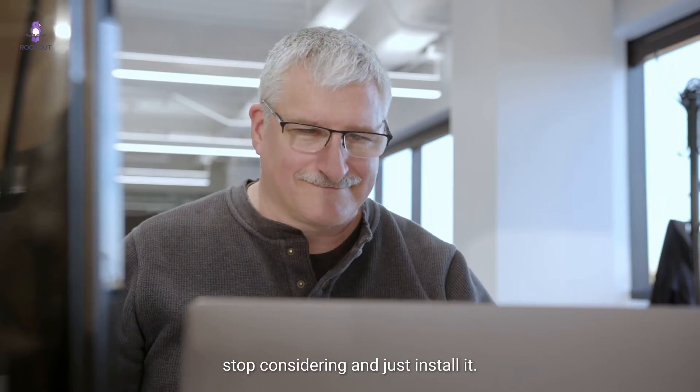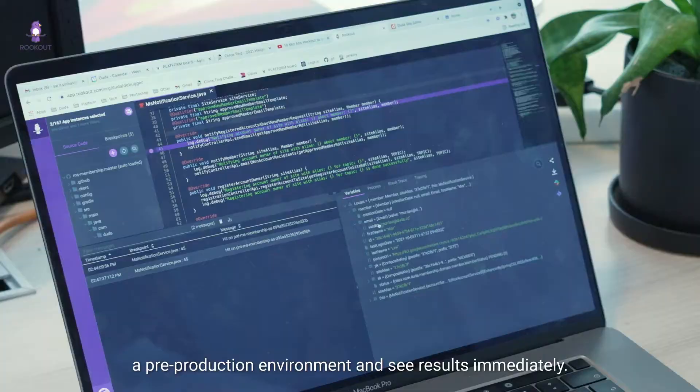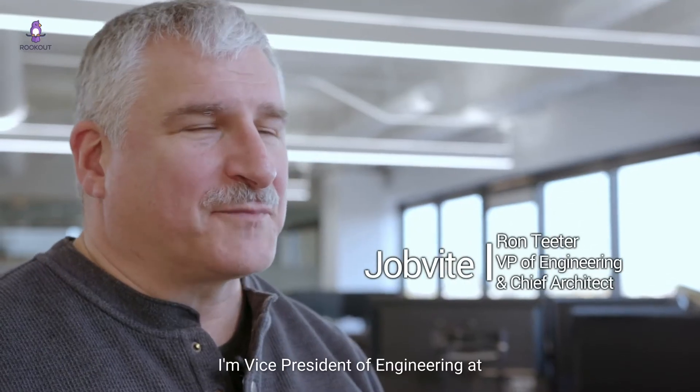If you're considering using Rookout, stop considering and just install it. You can get a pilot going on a pre-production environment and see results immediately. I'm Ron Teeter, Vice President of Engineering at Jobbyte and Chief Architect.